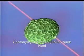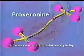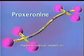The story of this amazing fruit, noni, begins with its most important ingredient, proseranine, which is a large molecule with two club-like ends.